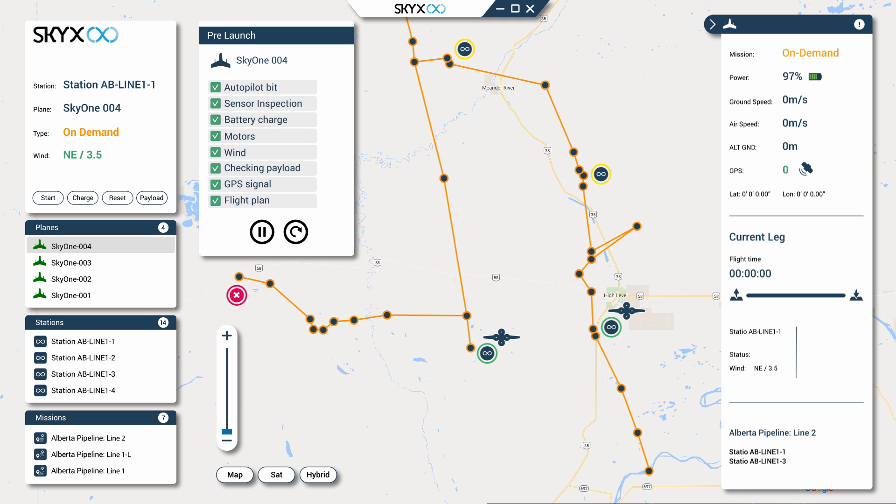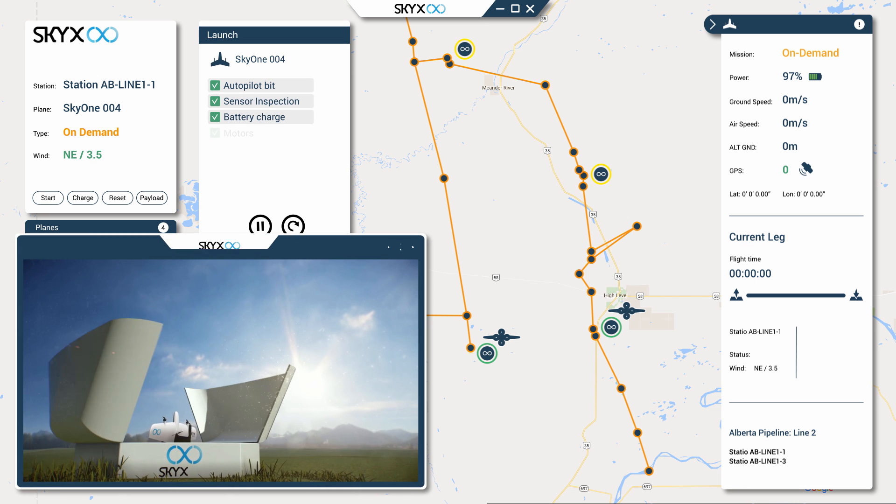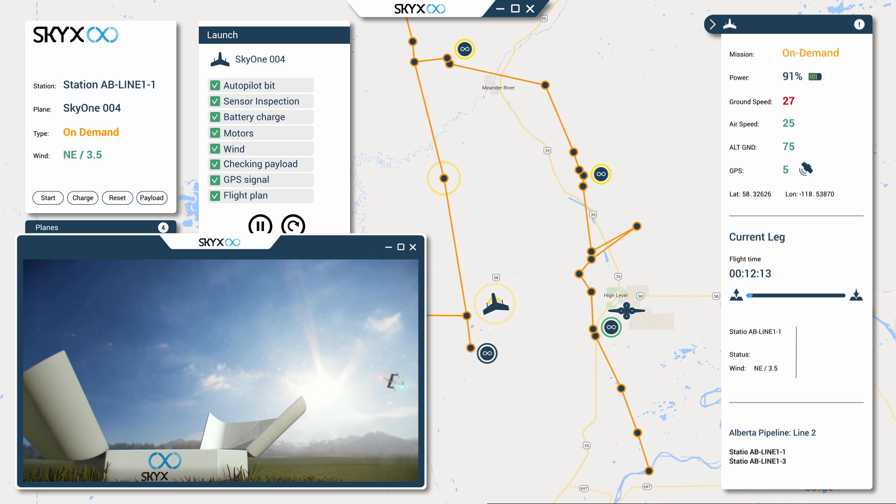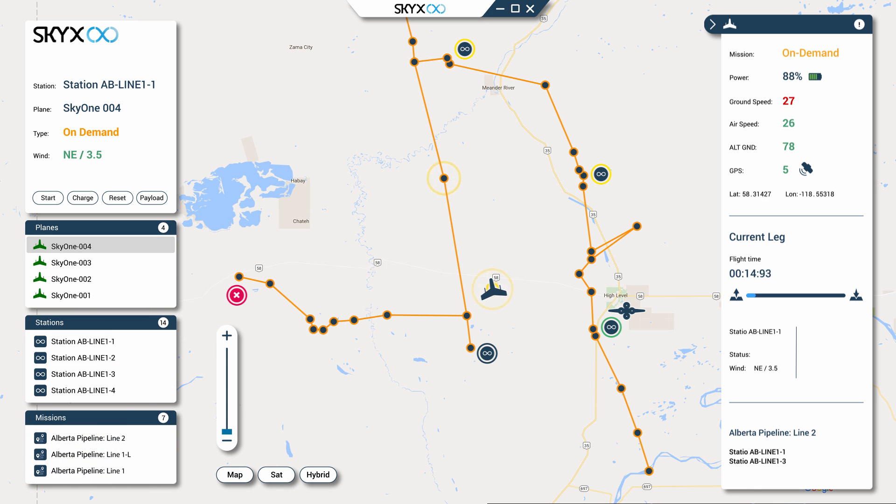Once the assigned UAV is ready for flight, the robust all-weather landing station opens its canopy as the UAV initiates motors and takes off on its route to the target location as quickly as possible.